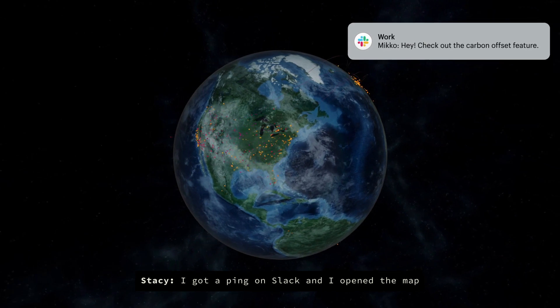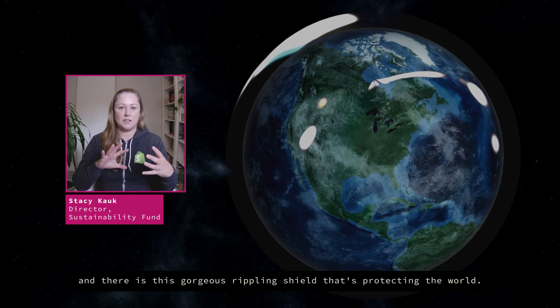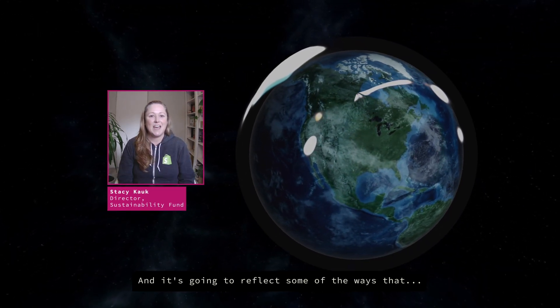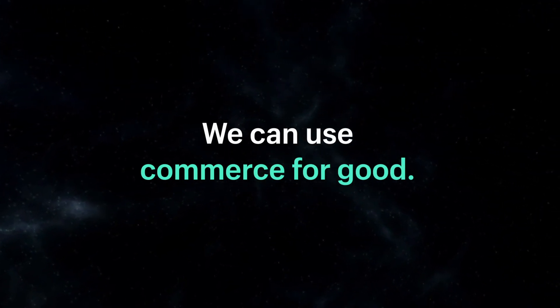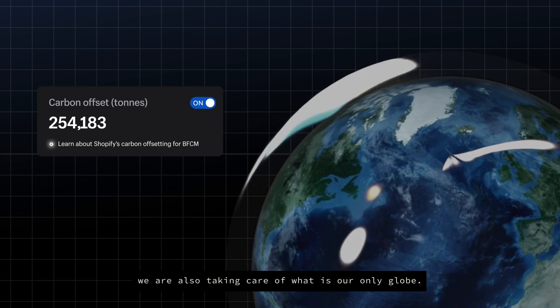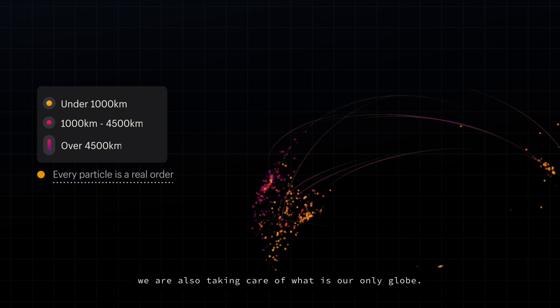I got a ping on Slack, and I opened the map, and there is this gorgeous rippling shield that's protecting the world, and it's going to reflect some of the ways that we can use commerce for good. By carbon offsetting every single order, we are also taking care of what's our only globe.